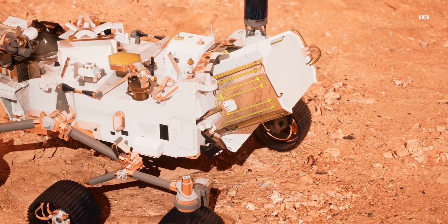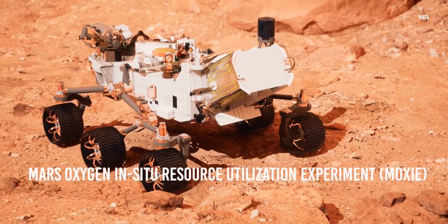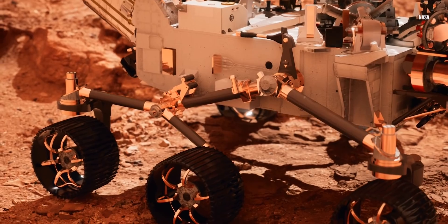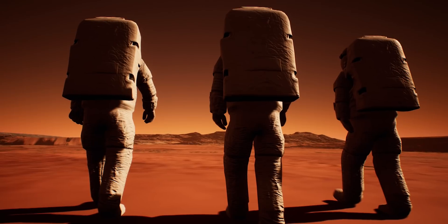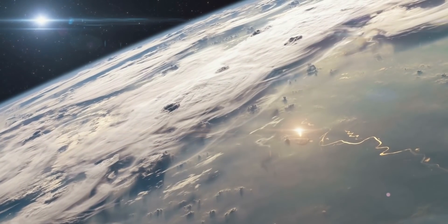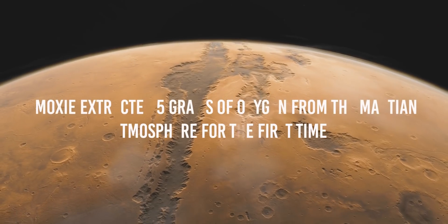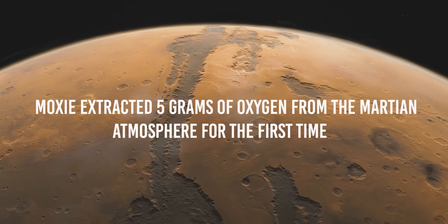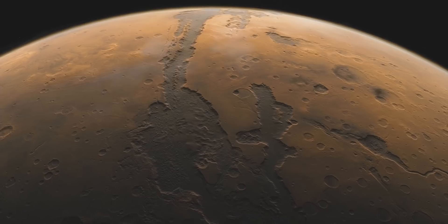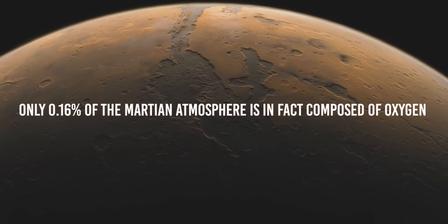Another issue of fundamental importance for the survival of a human crew is the production of oxygen. The Mars Oxygen In-Situ Resource Utilization Experiment, MOXIE, mounted on the Perseverance rover, has shown that the production of oxygen from the Martian atmosphere is possible. Oxygen will be a crucial element not only for astronaut life support, but also because rockets work powered by liquid oxygen, and to leave the Red Planet it is necessary to produce propellant locally. Although only 0.16% of the Martian atmosphere is composed of O2, that is not what MOXIE extracted.